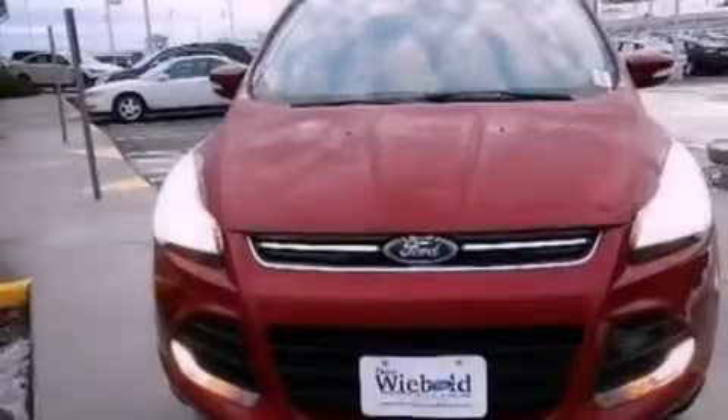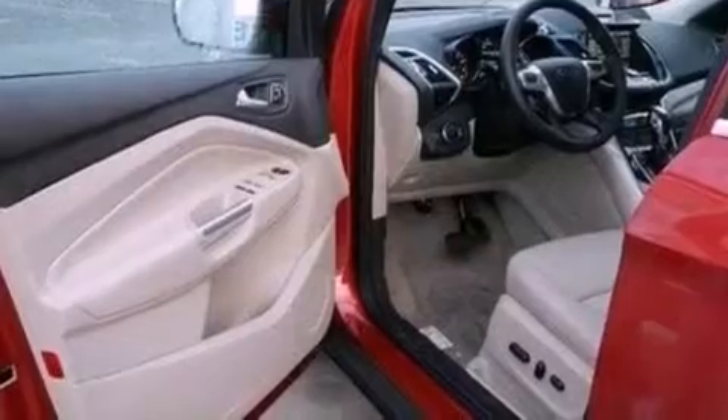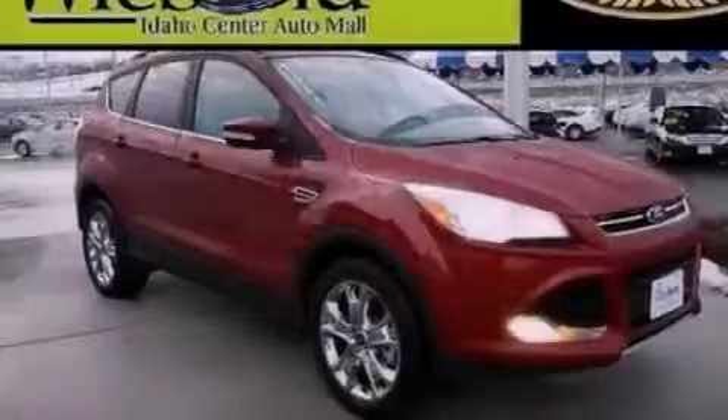The following features are also included: memory settings for the driver's seat positions so you can recall your favorite position with the push of one button, a multi-function display, cruise control, performance tires, a rear spoiler, and an illuminated driver's side vanity mirror.